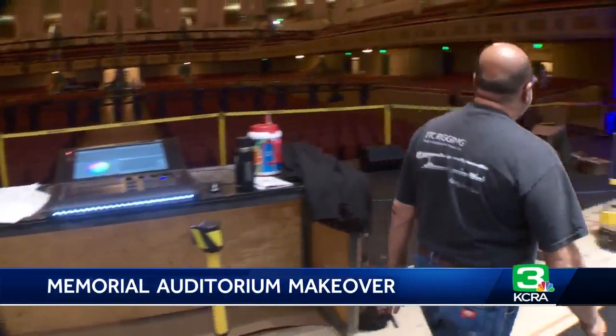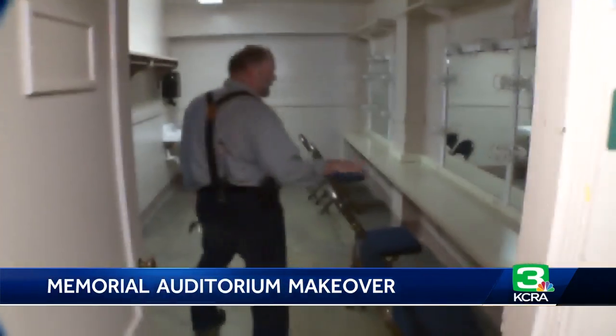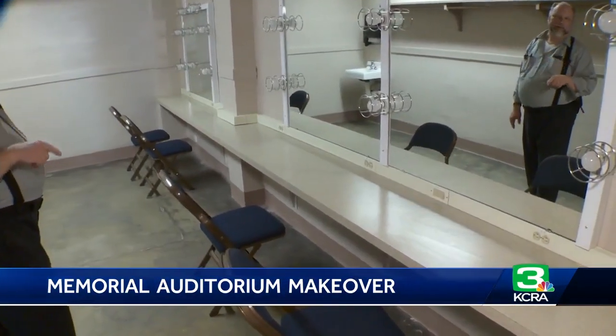What's more, new rigging and acoustics. Upstairs, performers will enjoy overhauled dressing rooms — new counters, new mirrors, new lighting.